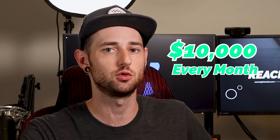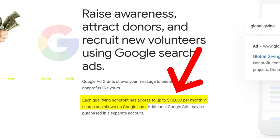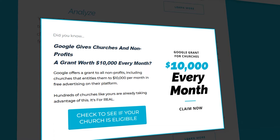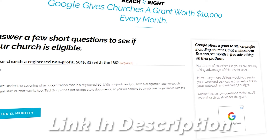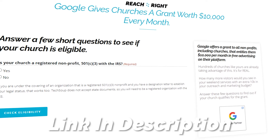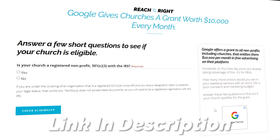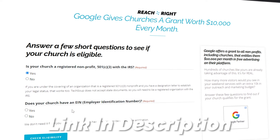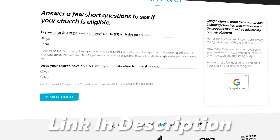Did you know you can get $10,000 from Google as a church to advertise in Google ads? Most nonprofits and churches do qualify, but the easiest way to figure out if you qualify is actually just going to the link in the description below and filling out the eligibility checker. It only takes a couple of minutes. You answer a few quick questions and then you can be on your way to find out if you qualify for $10,000 worth of Google ads every single month so that when people are searching 'churches near me', you can be sure that you pop up.